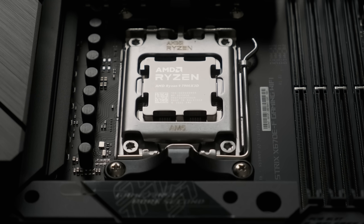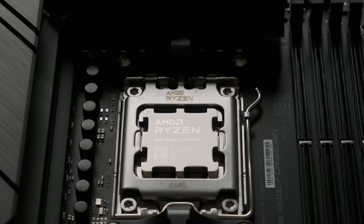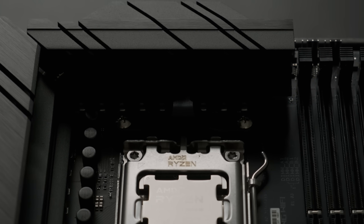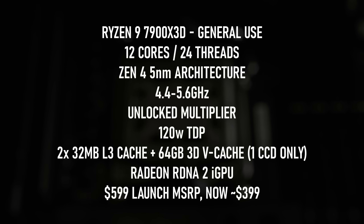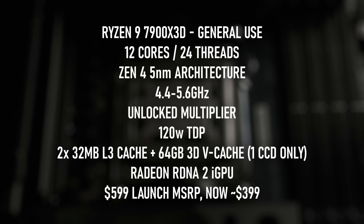To put it another way: the 7900X 3D is effectively two 6-core CPUs on one chip, one of them having significantly more gaming performance than the other. During regular computing, these two CPUs act pretty much as one, giving you all the benefits of a 12-core CPU when you need it.